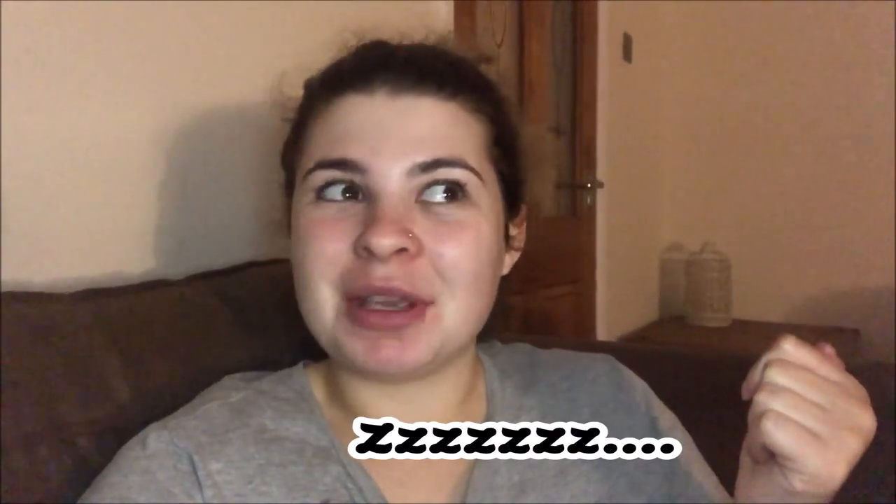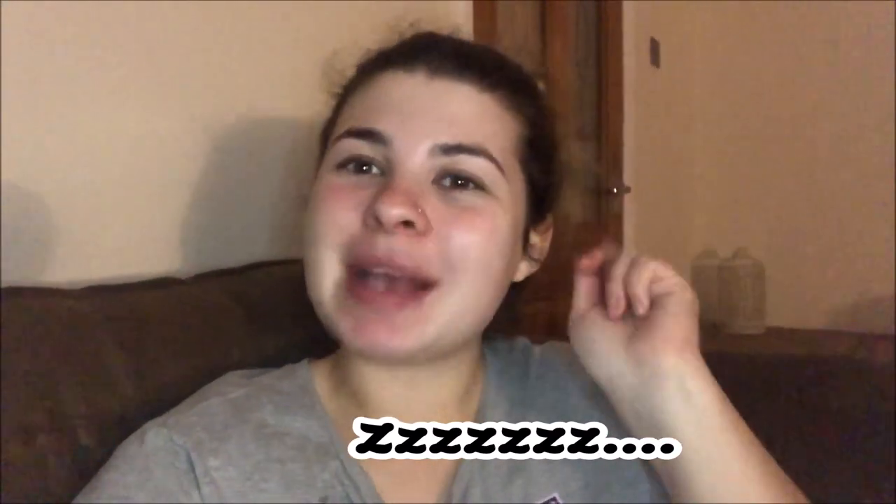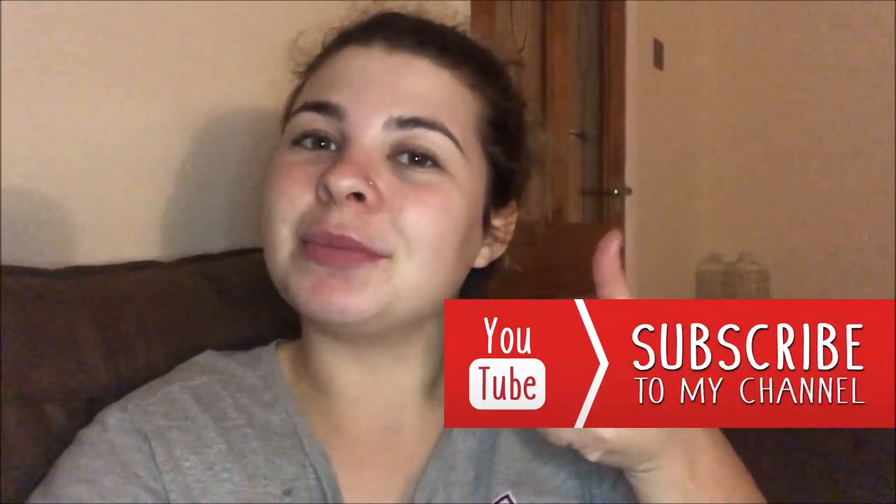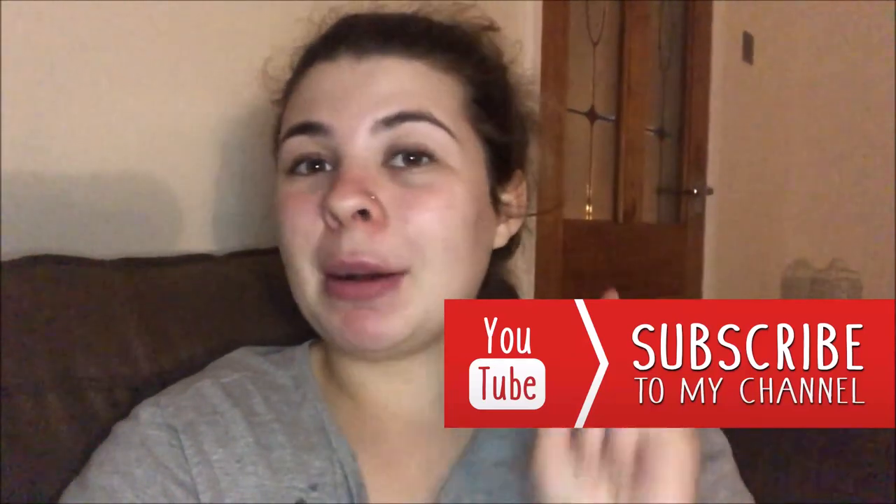Moving on to the next letter which is Y for YouTube — I'm just going to sit and relax and watch a few YouTube videos because there are a few I need to catch up on. Then once I've done that we'll move on to the letter Z — however you pronounce it — which stands for the noise you make when you're snoring, because it's bedtime. Anyway, if you are new here please do hit that subscribe button and give this video a massive thumbs up — it really would help me out a lot. I'll see you in the next video — bye!